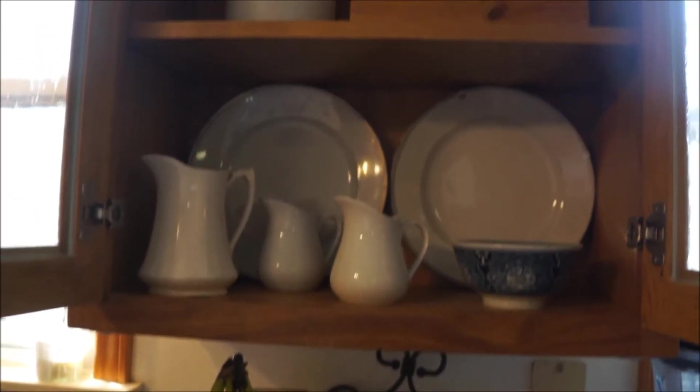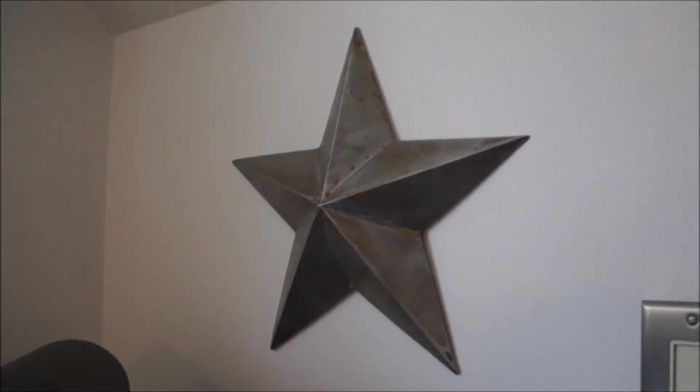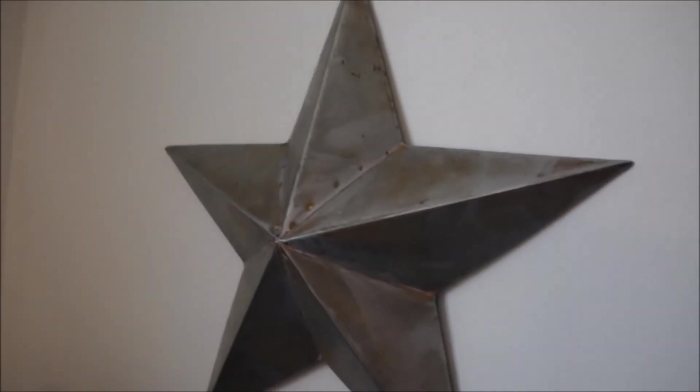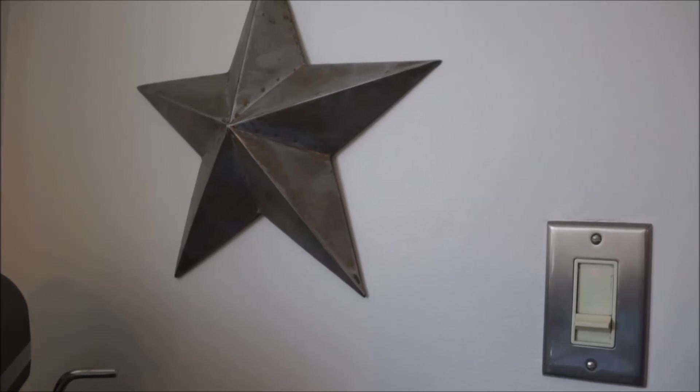My last inexpensive way to decorate on a dime and give that farmhouse feel is to decorate with metals or anything that has patina. Patina is basically a metal that has been painted and aged — it has that chippy paint or discoloration that gives it an aged look. This star was actually a red star, and I went back and forth painting it white before deciding to just take it down to its bare metal. As you can see, it's very aged-looking and the color is already changing from the oxidation of the air. I think it looks pretty cool.